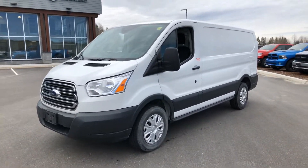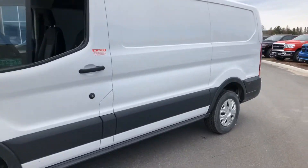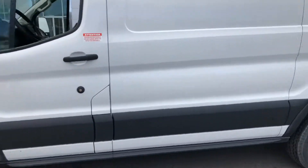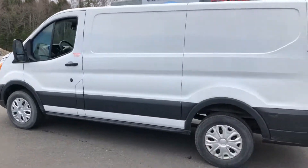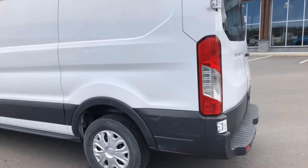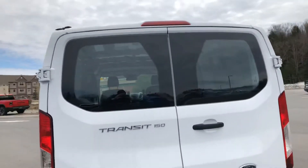Hey, good morning Ryan. It's Ryan from Armstrong Dodge. I just pulled this one out of detail for you. This is the Transit 150 from Ford — it still hasn't been detailed but it will be on Monday.